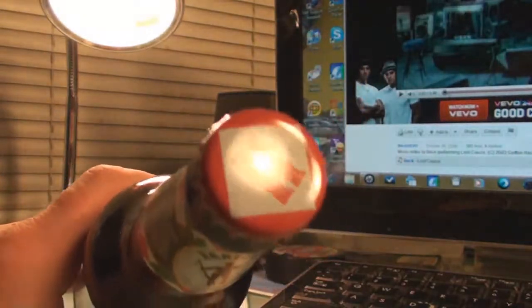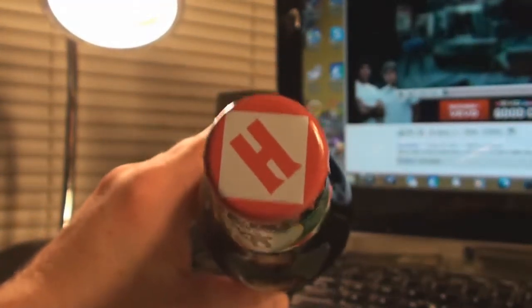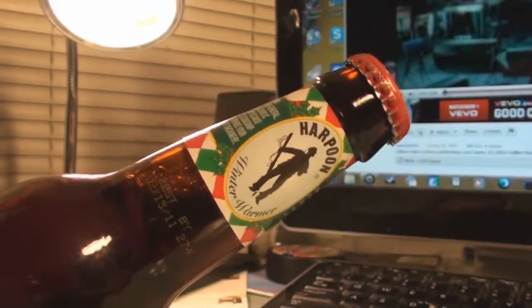I looked at the cap for the cap collectors. Traditional Harpoon H. It's got the 4-H triangle, farm animals, guy wanting to kill whales.